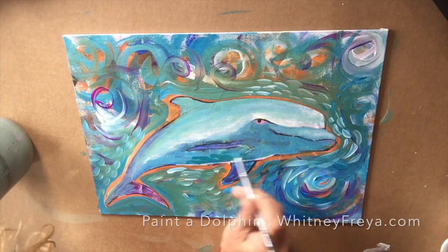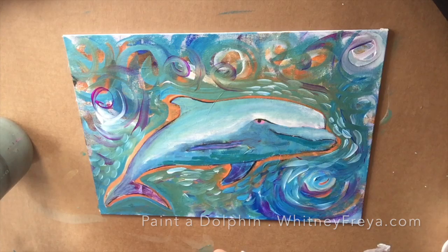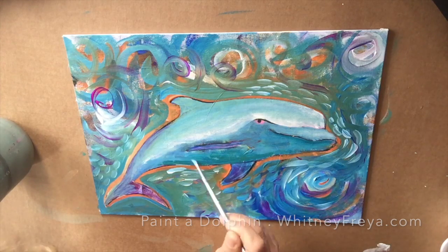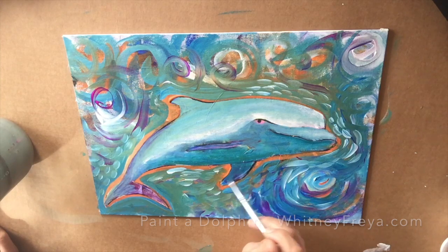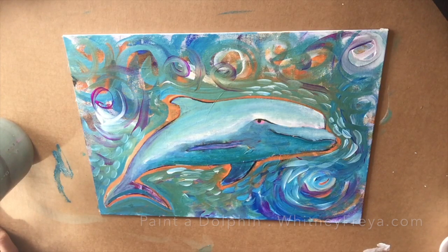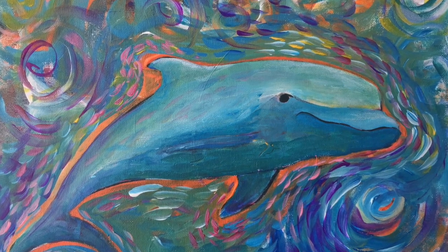You can try a color, add it in. If you don't like it, it dries really quickly with the acrylic paints I'm using here, and you can paint over it. I also decided to look towards the first layer of the painting, which had some pink in it. So I mixed a little pink and started adding that into the background energy, and as soon as I did that, the dolphin got really playful. I had a blast painting it.